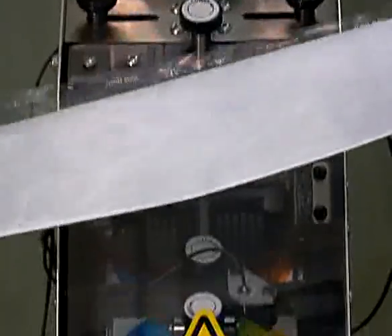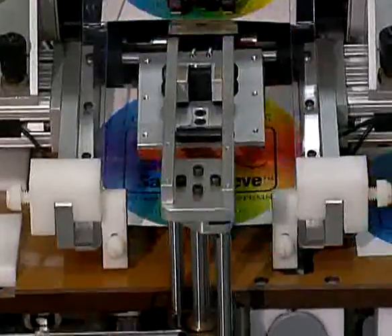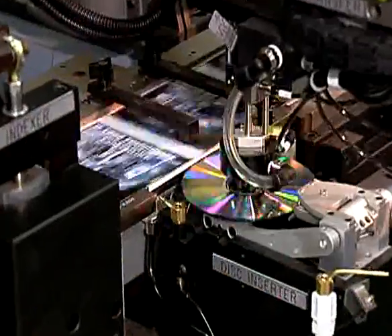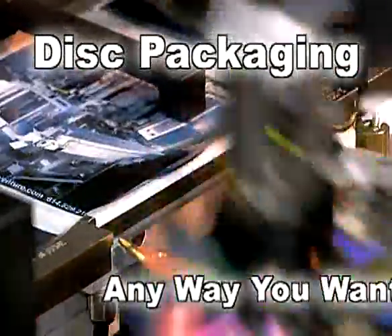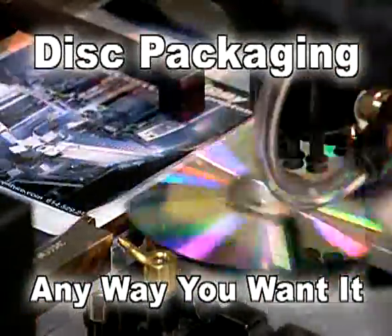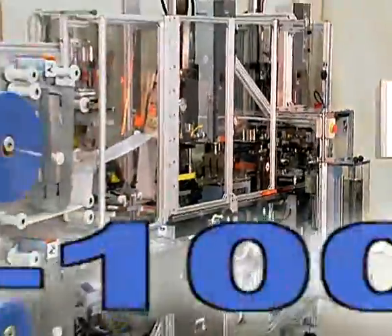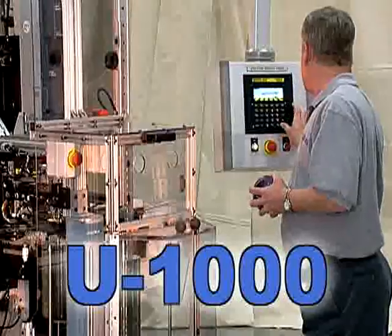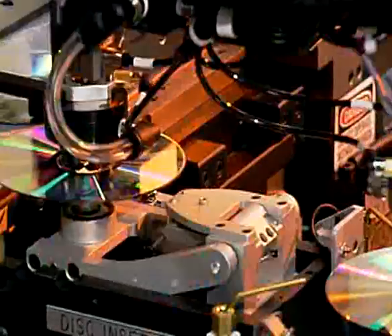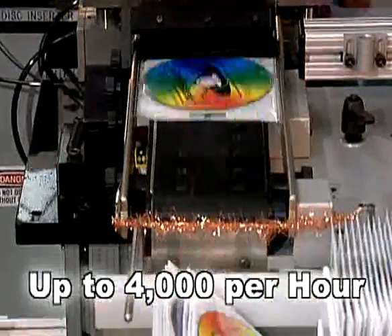What if this package could be produced while your discs and graphics are inserted all on a single machine? And what if this machine could produce this packaging any way and anywhere you need it, on your terms? Univenture's patented U1000 is a totally integrated automated packaging system that can be operated by a single operator, producing up to 4,000 complete disc packages per hour.